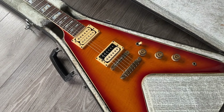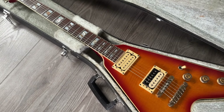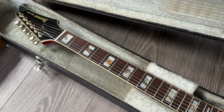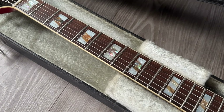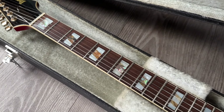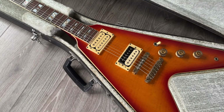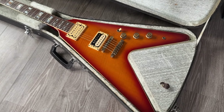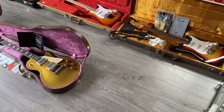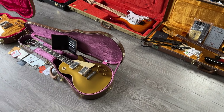This is a cool one from 1982 — an Ibanez Japan RR400 Rocket Roll series. Take a look at those inlays — beautiful detail work from the Japanese master builders of that era. One pickup has been replaced with a Jetbag. Comes in the original case.